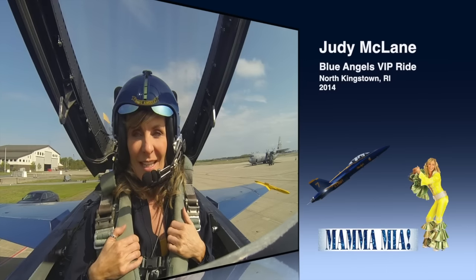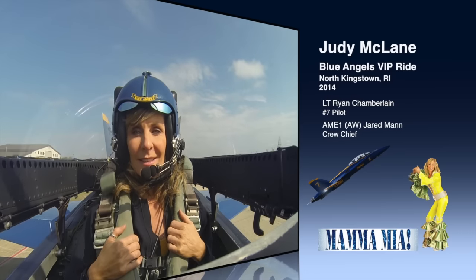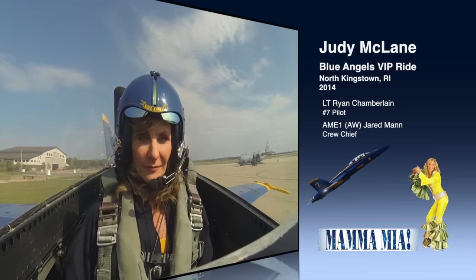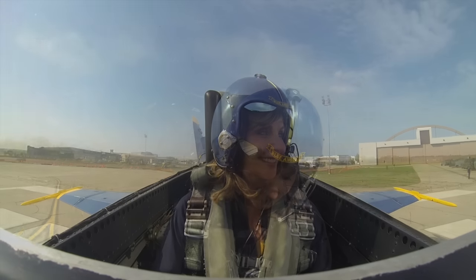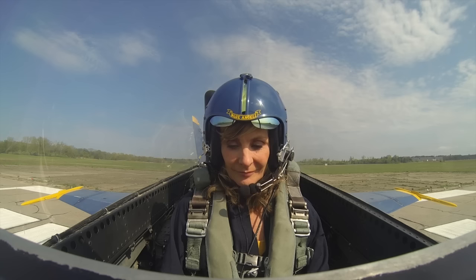The canopy is coming down. Oh my goodness, this is amazing already. 8-0-8, clear for takeoff. Clear for takeoff, runway 16 to 6,000 feet.